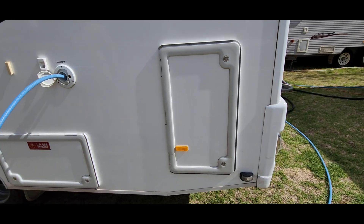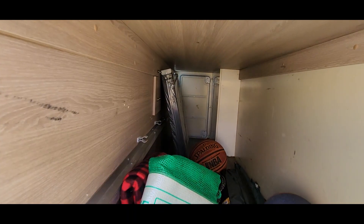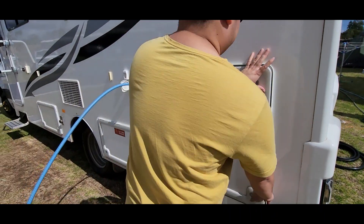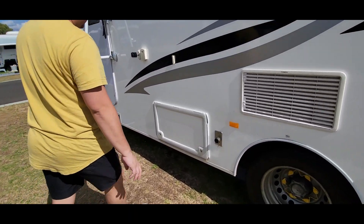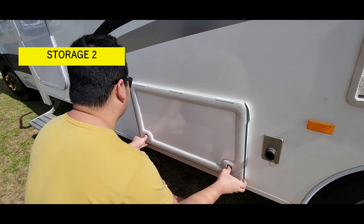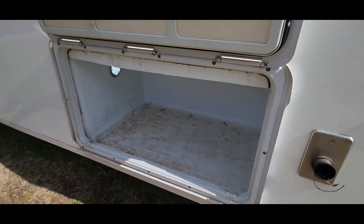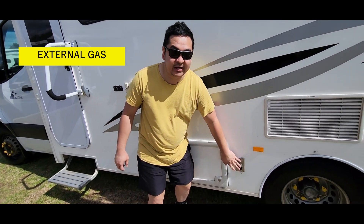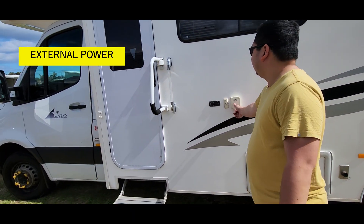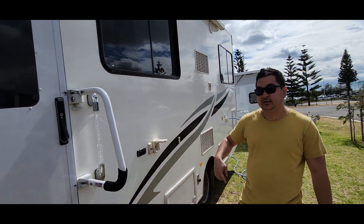Then this one — open it — storage, that's how big it is. And then on the side, this is also a storage — open it — that's just an empty storage as well. This one's for external gas. This one's for external power, so you can use this if you're camping.